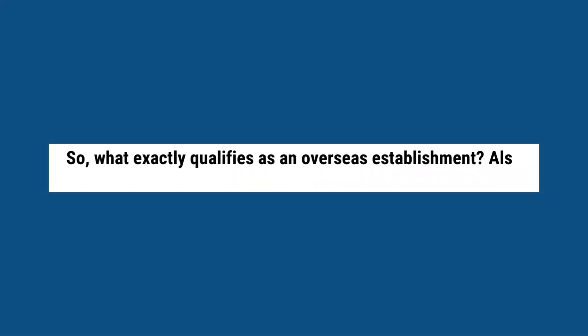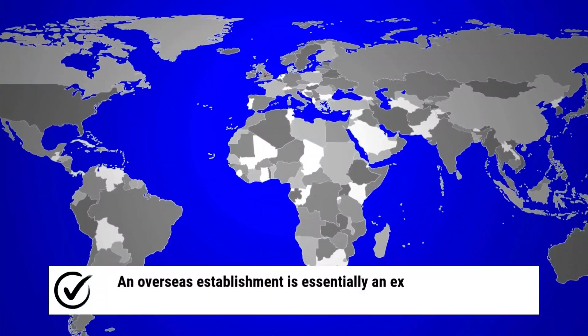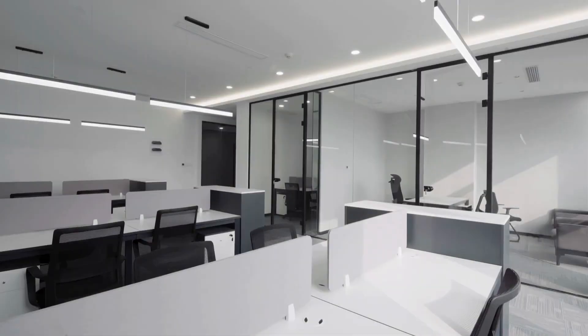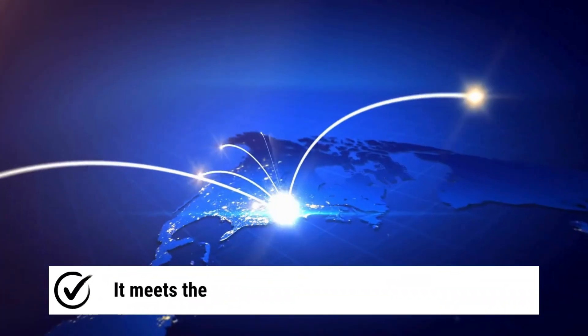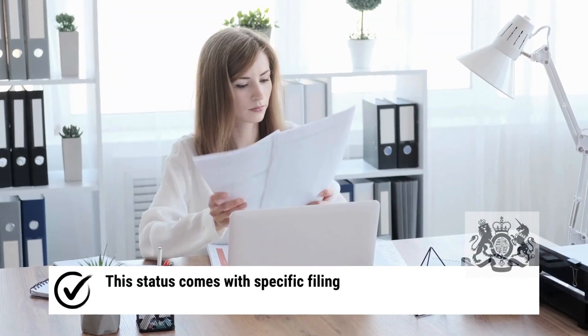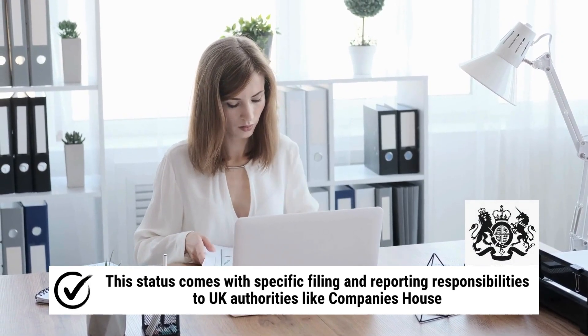What exactly qualifies as an overseas establishment? Also known as a branch or place of business, an overseas establishment is essentially an extension of a foreign company operating within the UK. If your business has a physical presence in the UK, such as an office or branch, it meets the criteria as an overseas establishment. This status comes with specific filing and reporting responsibilities to UK authorities like Companies House.